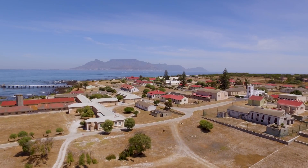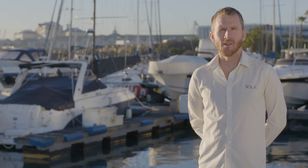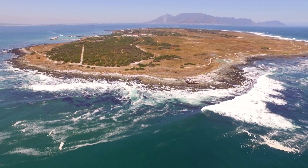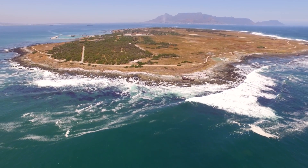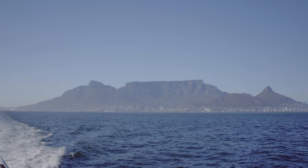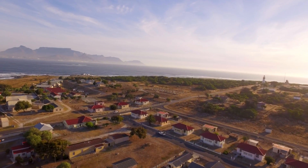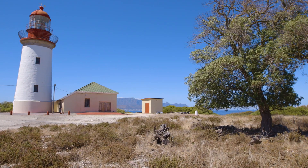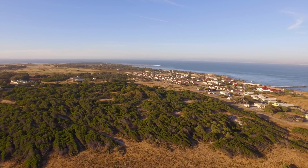Robben Island is not just a political and historical monument, it's very much a big vibrant working island. It's a completely isolated island, which means everything that goes there and comes back has to be done by boat. They need to house over a hundred staff permanently. There's a harbour, there's a lighthouse, and so overall the energy requirements of Robben Island are quite significant.